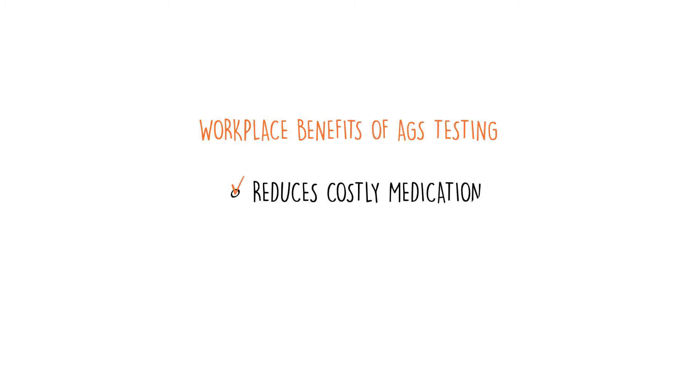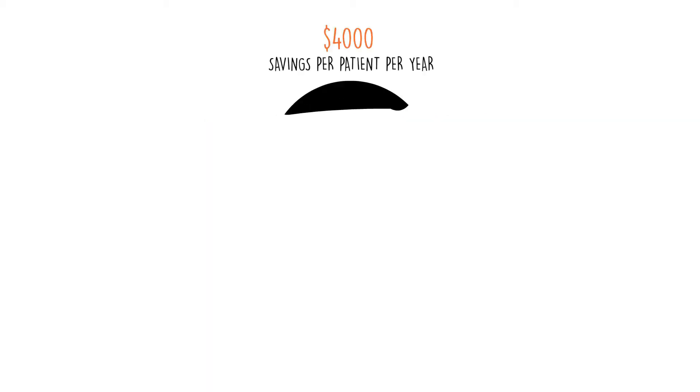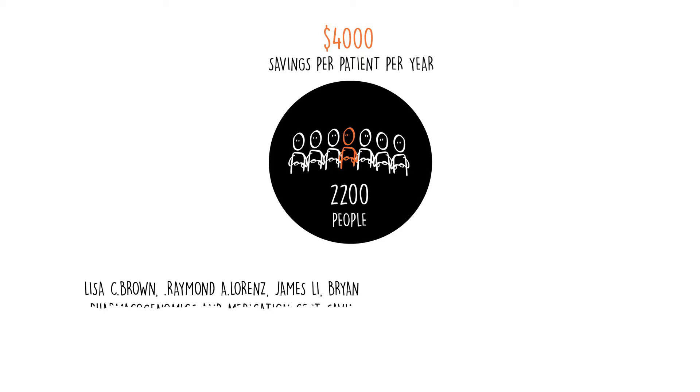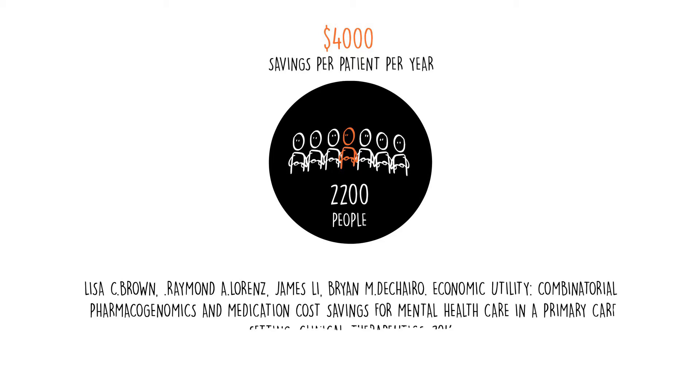Incorporating AGS genetic testing into a corporate wellness plan can even reduce expensive yearly healthcare costs, including costly medications, potential hospitalizations, and decreased employee absenteeism. A published February 2017 study with almost 2,200 patients also showed financial savings of nearly $4,000 per patient per year when PGX-guided therapy is followed by their primary care physician.